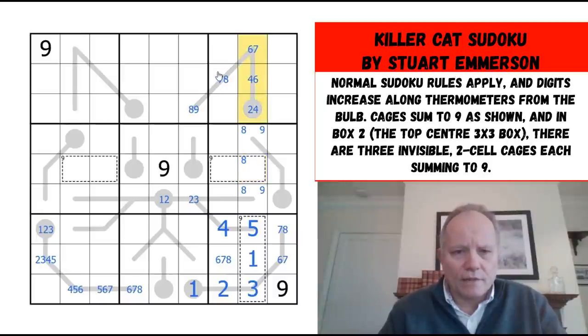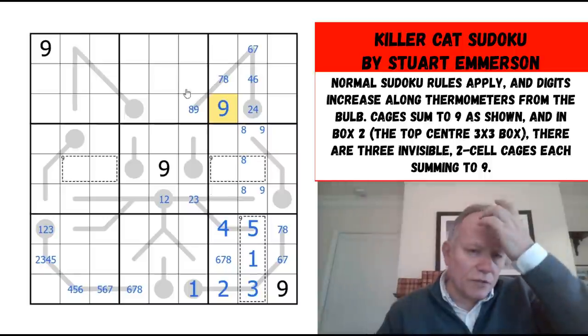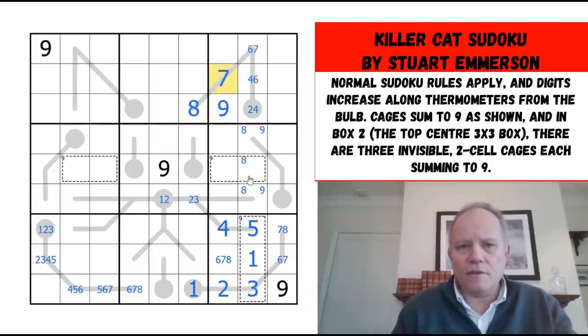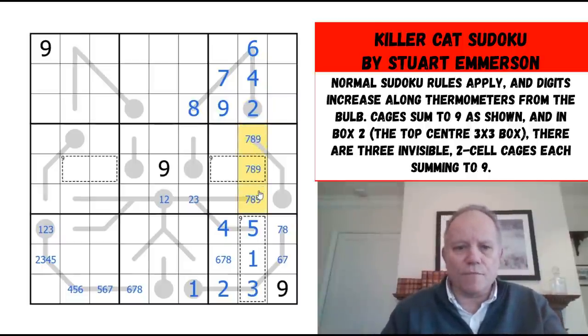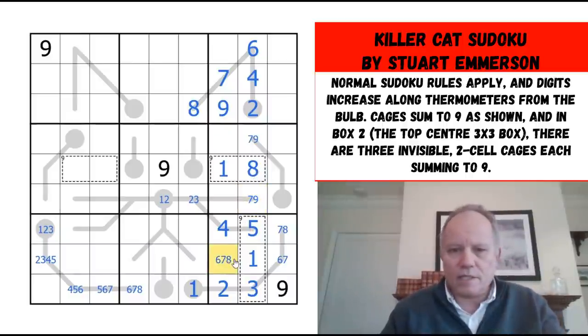It was nice to get these down to two possibilities each, but it doesn't actually get anything more done. Where does nine go in this box? It must go here, thanks to the given nines and all of those thermo possibilities. That nine has actually sorted this all out: eight, seven, six, four, two. This is now a seven-eight-nine triple. That can't be nine, so it must go with a one or a two — but two has gone, so we can put in a one.